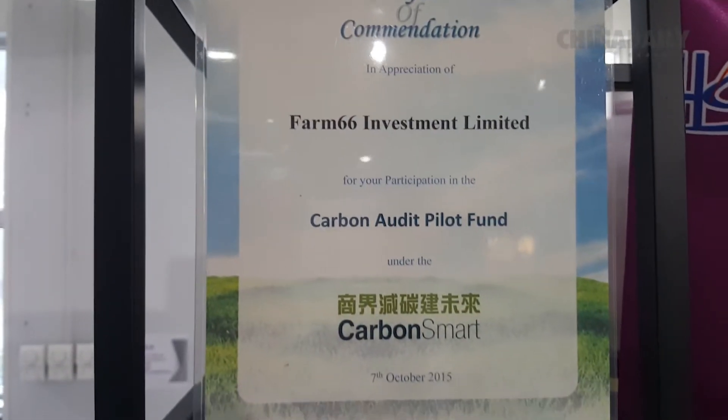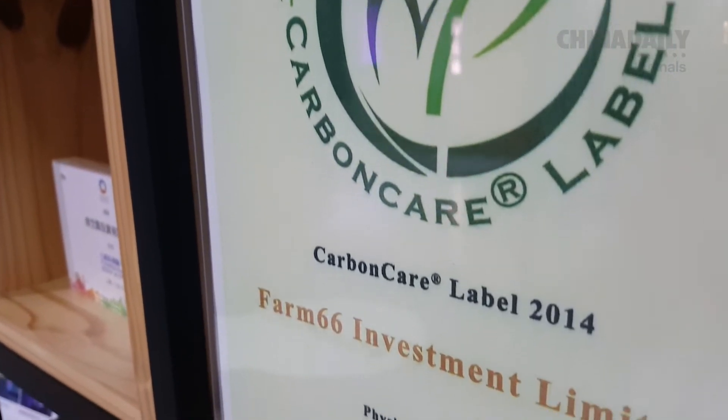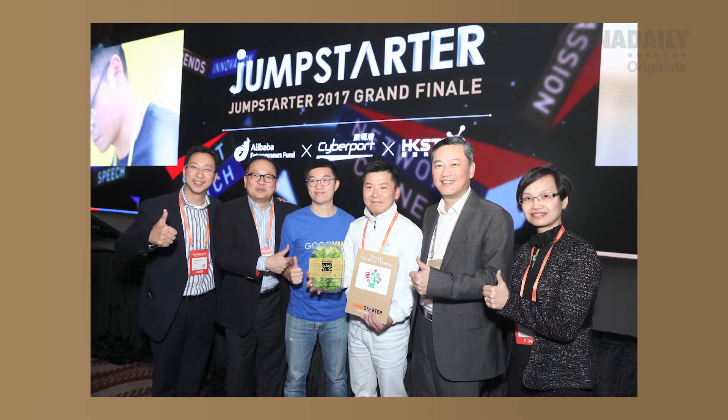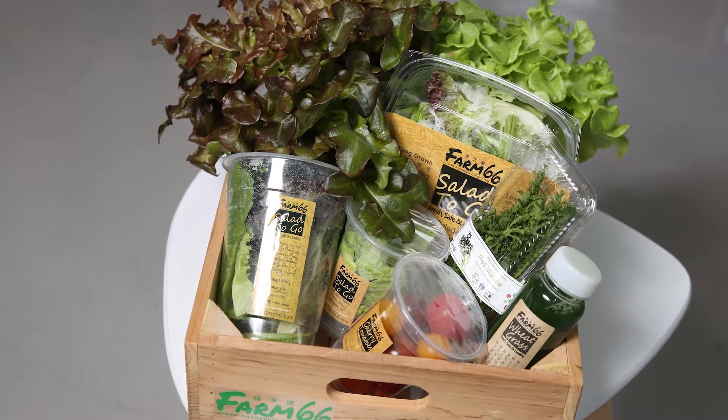Technically, farming wasn't permitted in industrial buildings, but in 2017 the policy changed. And since opening in 2013, they've received various awards, grants, and even a patent for their innovation and environmental practices, along with a growing customer base.